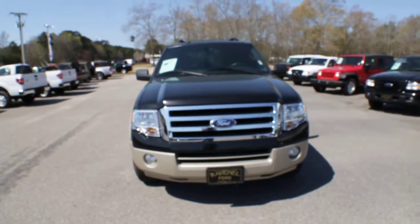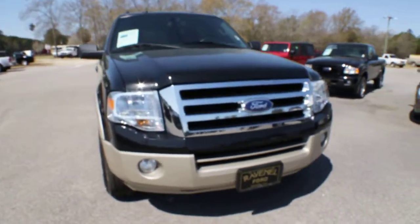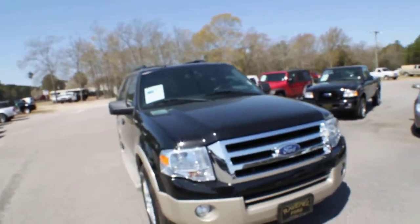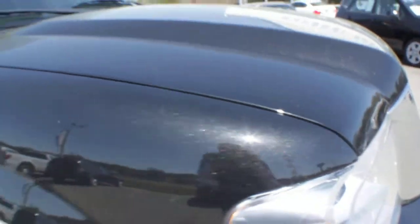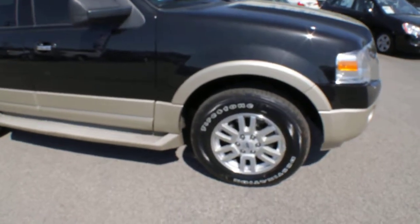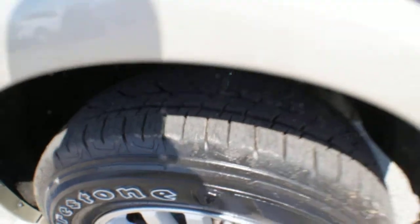In beautiful condition — the previous owners really took good care of this vehicle, and that's what we're showing you today, folks: the condition of this Expedition. Look at the metallics in the paint — absolutely gorgeous. It does have a set of Firestone Destination tires with alloy wheels, and plenty of tread on those tires because they are brand new.